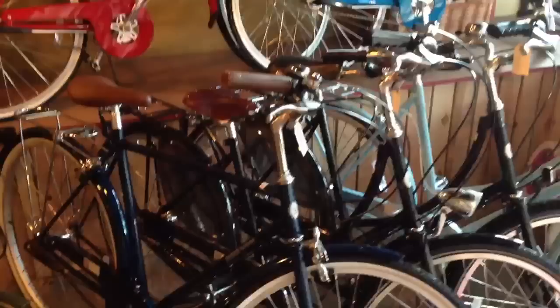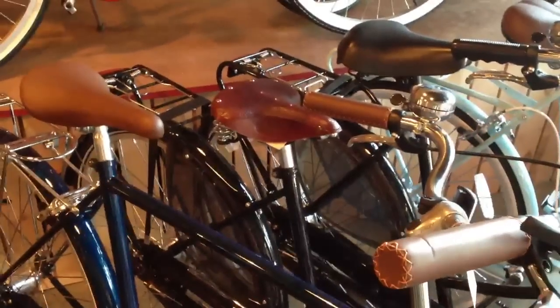The Vintage Deluxe comes equipped with a five-speed hub, dynamo headlamp, and Brooks leather saddle. They're pretty fancy bikes, and they're a little bit less than $1,000.